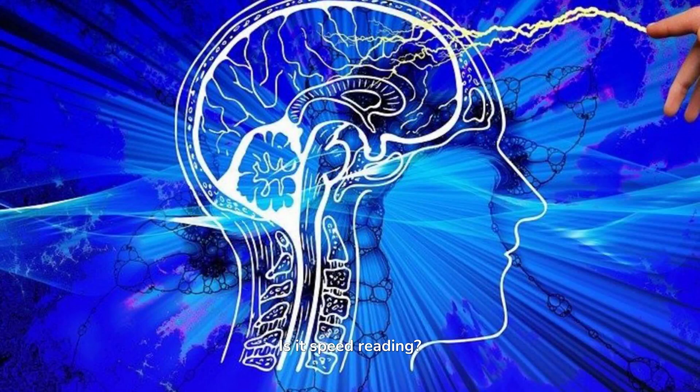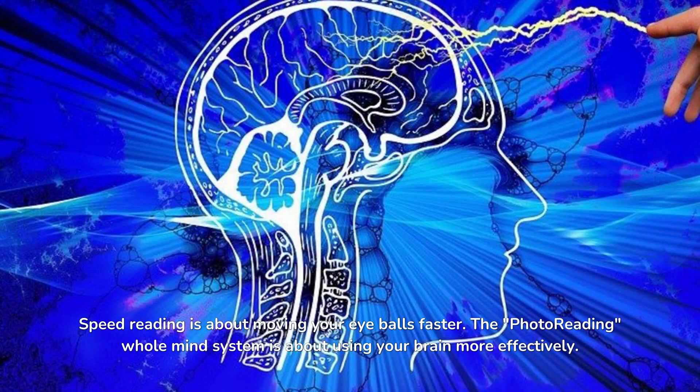Is it speed reading? No. To be clear, this is not speed reading — it is so different. Speed reading is about moving your eyeballs faster. The photo reading whole mind system is about using your brain more effectively.